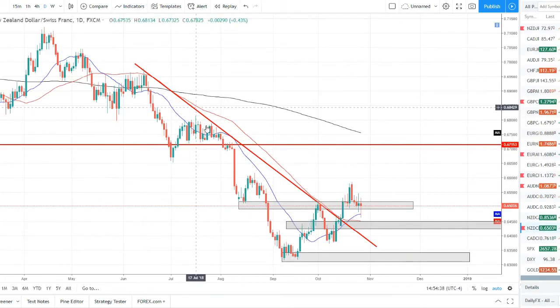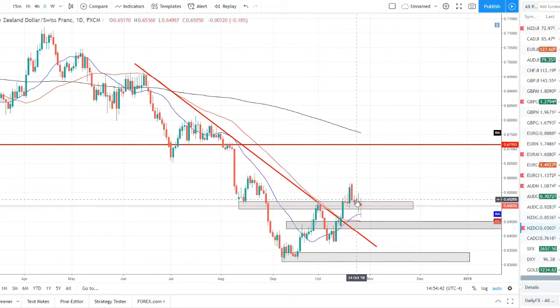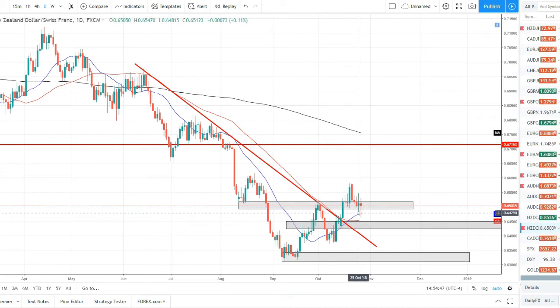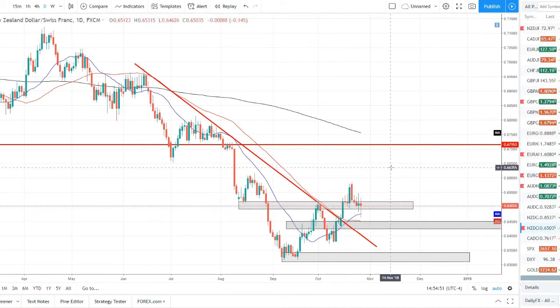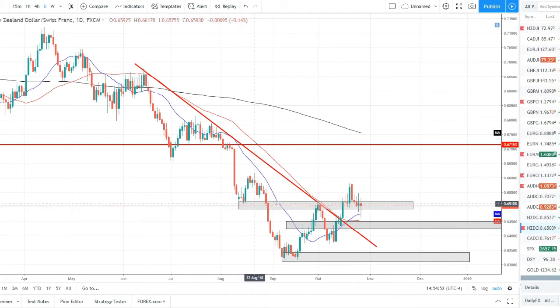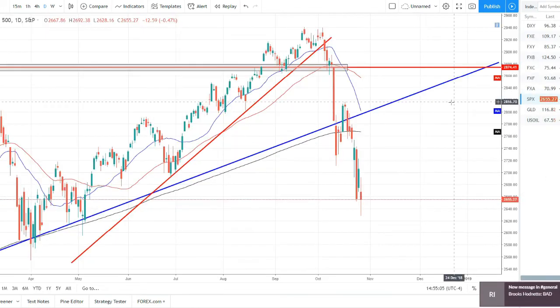Watch list — NZD/CHF: with the trend changing, we have a higher high pullback with indecision doji candles on the crossover of the 20 and 50 SMA, with the 50 starting to curl. We're going to look for long opportunities on this pair on this support, which was resistance now turned support again, to see if we can catch the next swing higher off this bounce.